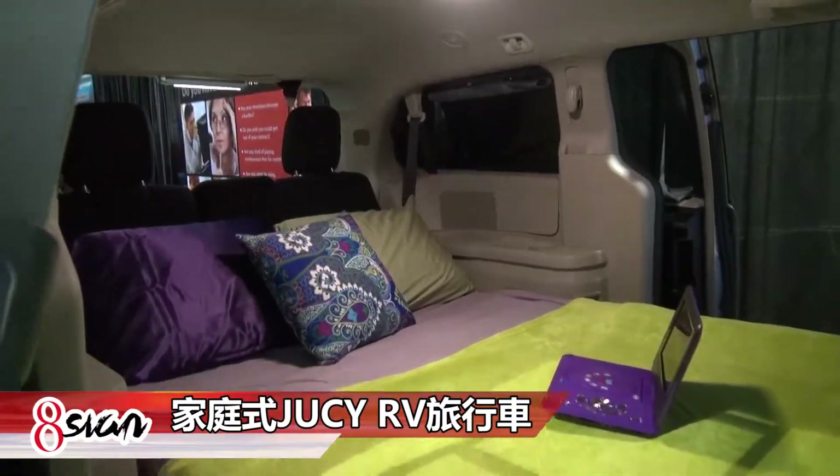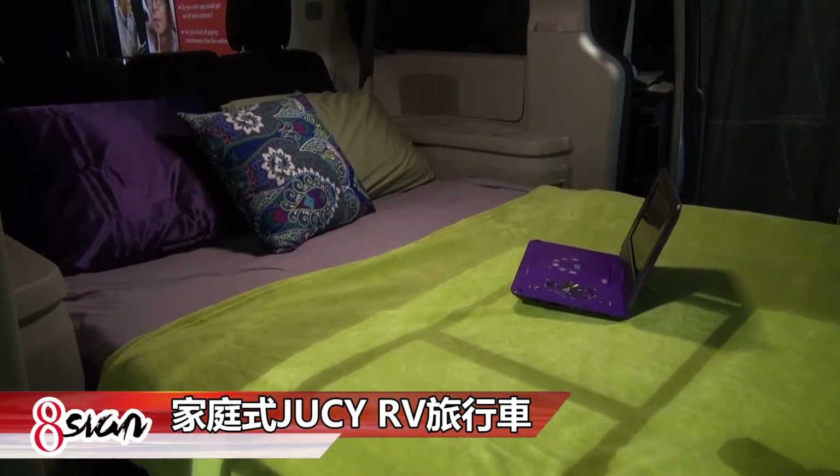Alice, this is our Juicy Champ. It's a four-berth RV in America. It accommodates up to four people. It's on a Dodge Caravan, so it's got a three-liter engine. It's very economical to run.